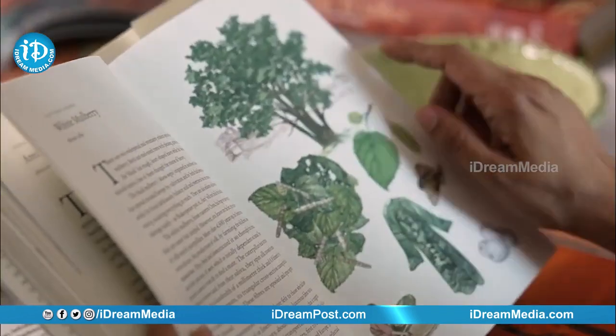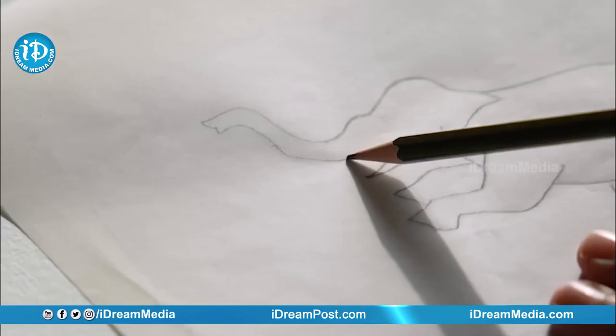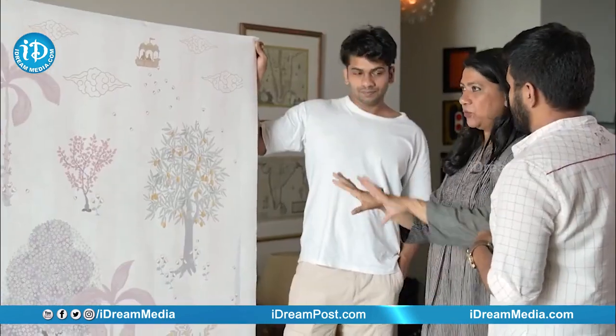The forest was really the inspiration for this wallpaper, given Ramcharan and Upasana's love for the forest and for preserving it for everyone. We populated this forest with all the things that we thought the baby would love and first see.